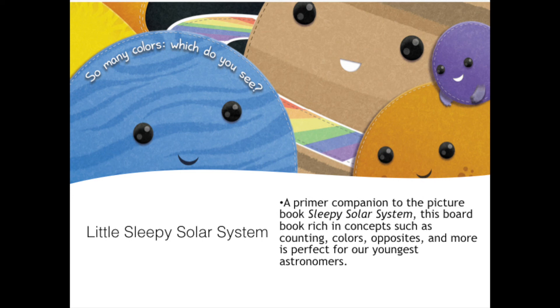This board book, rich in concepts such as counting, colors, opposites, and more, is perfect for our youngest astronomers.